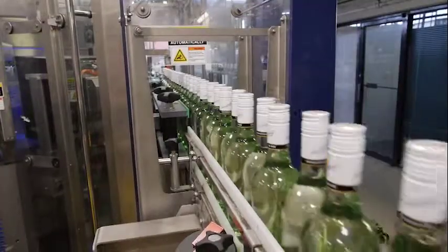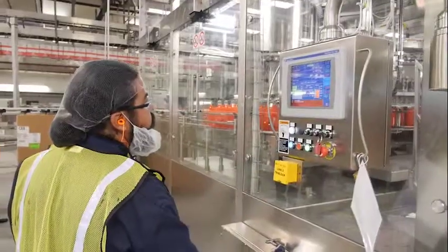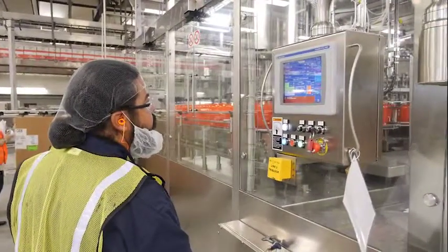We're always looking to reduce our environmental footprint — to use less water, to use less non-renewable energy, and to emit less greenhouse gases.